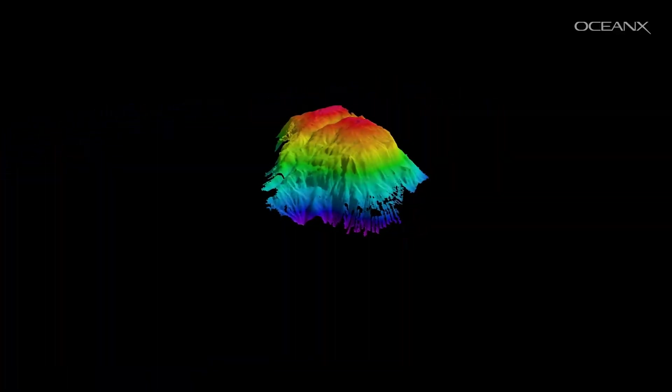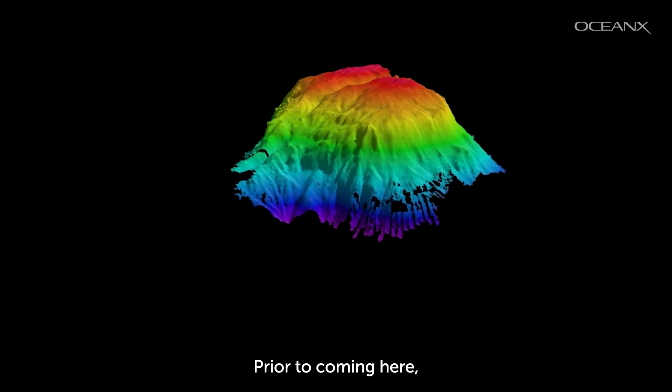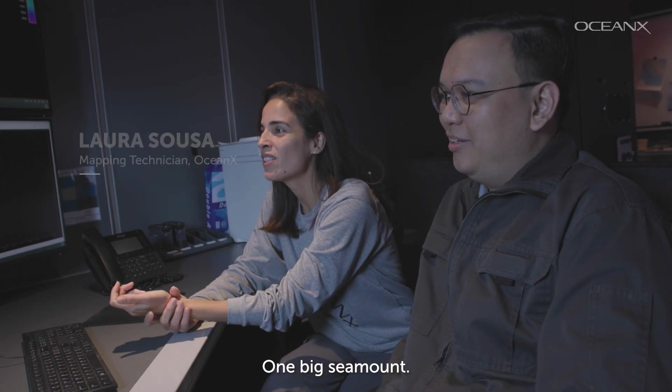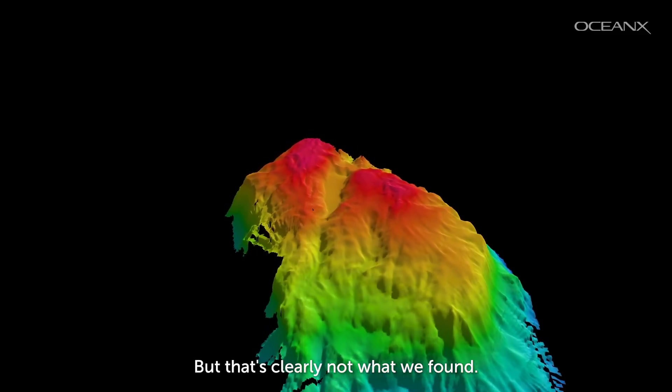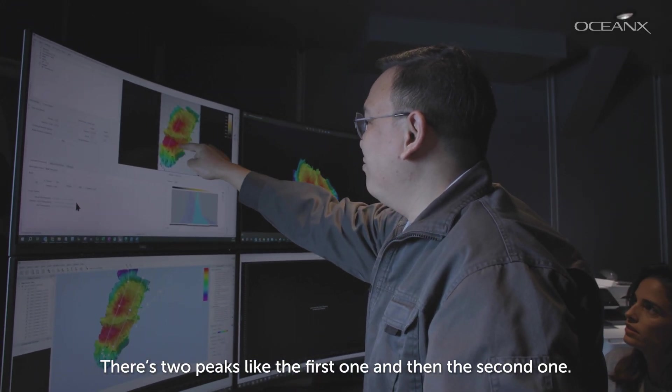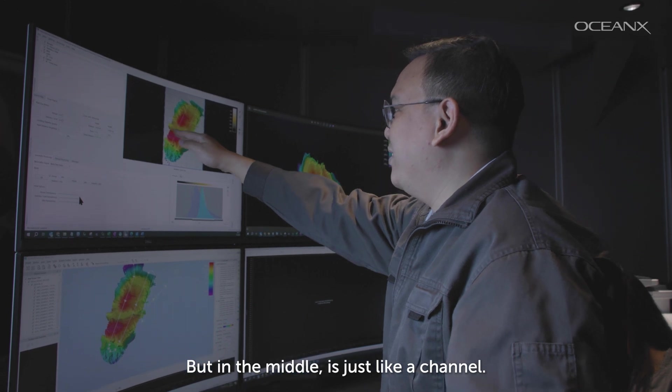First was the shape of the seamount. Prior to coming here, we were thinking that probably we just had one big seamount — one like this one. But that's clearly not what we found. There are two peaks, the first one and then the second one, with a channel in the middle.